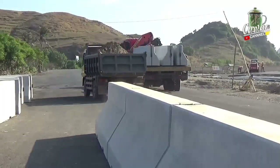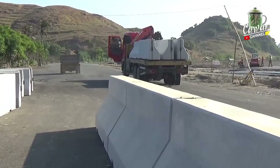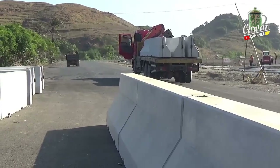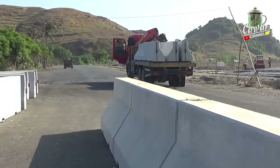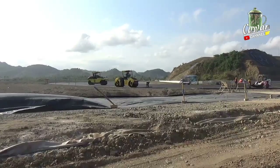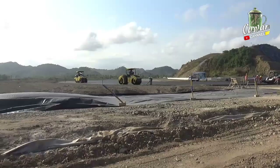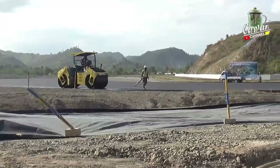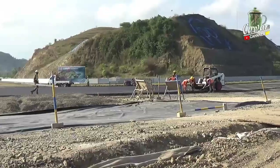Di tikungan yang ke-10, kita juga akan review bekas pengaspalan di area run-off yang dimulai dari dua hari yang lalu dan sampai kemarin. Ini adalah aktivitas pengerjaan di area run-off di tikungan yang ke-10 yang sudah dilakukan pengaspalan kemarin. Untuk hari ini masih bisa kita lihat aktivitas perapian di sisi run-off yang sudah dilakukan pengaspalan.